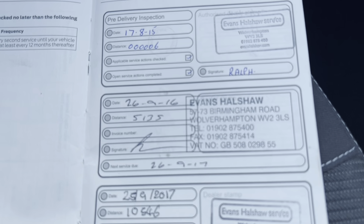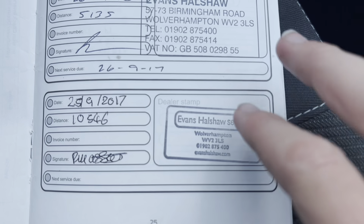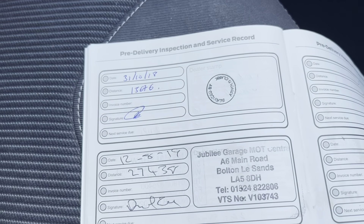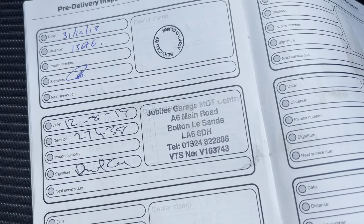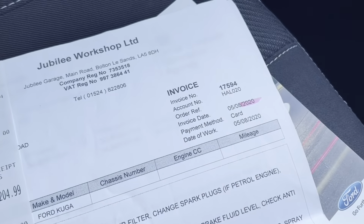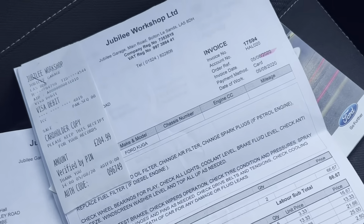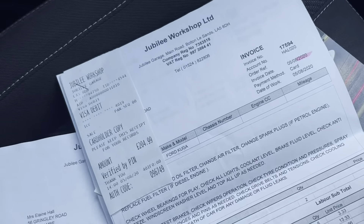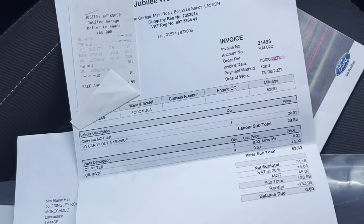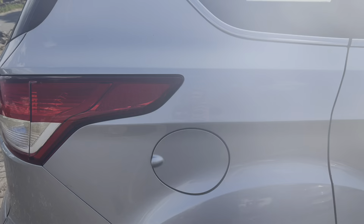It had its PDI pre-delivery inspection on the 17th of August 2015, and it was first serviced on the 29th of September 2016, then on the 25th of September 2017, on the 31st of October 2018, on the 12th of August 2019. There's also a service invoice here for 2020 — you can see loads of work has been carried out on it and it's all been kept up to scratch for its age.